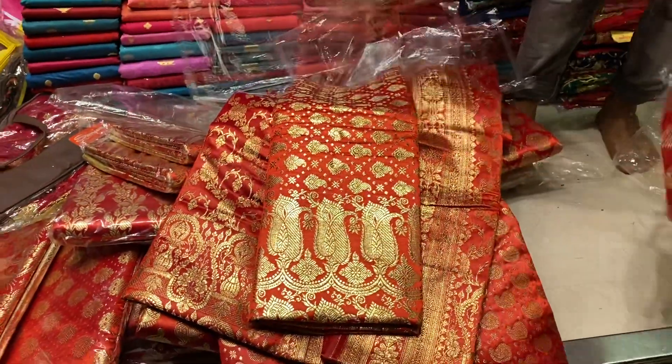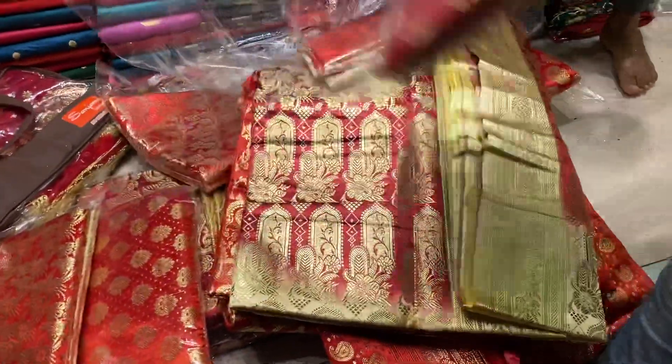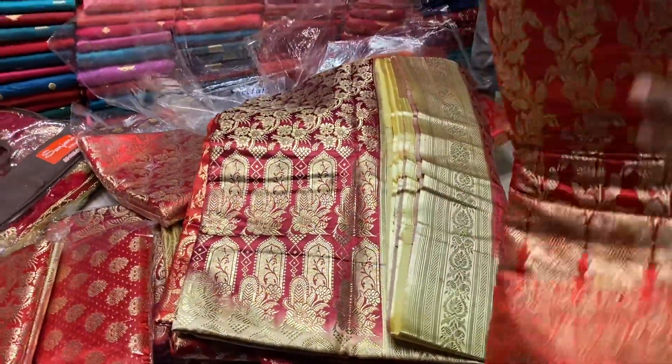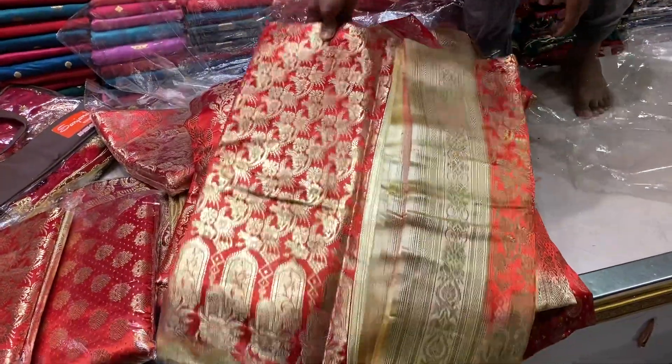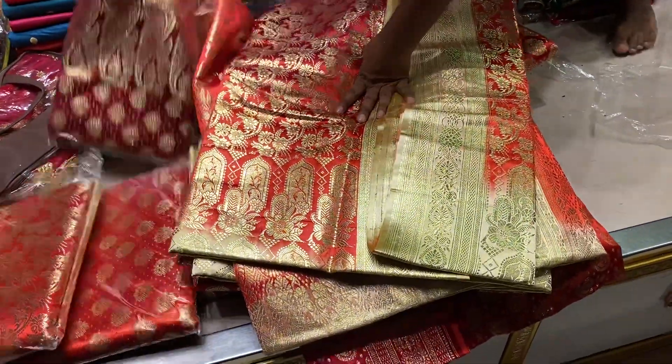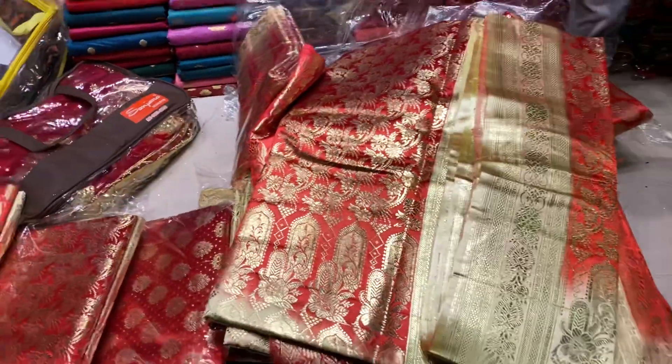I have to buy it on the left. Put it on the left. This is red. The yellow one is yellow. You will see this. This is red.